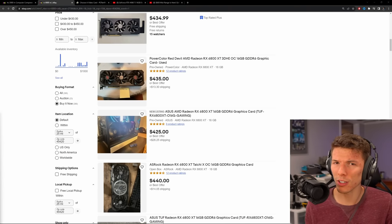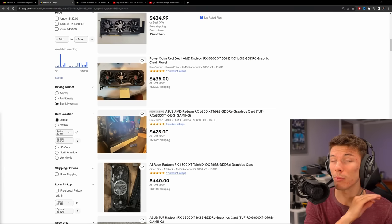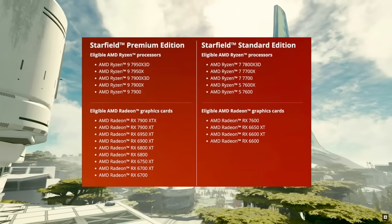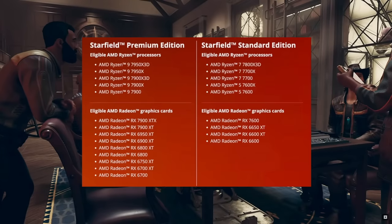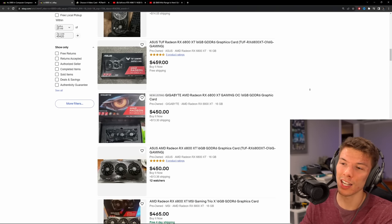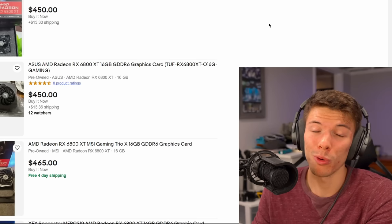AMD graphics cards right now are being bundled with Starfield — you get the 6800 XT bundled with the $100 premium edition of the game. Is it valued actually at $100? I don't really know. It's going to come out to about the same price as anything on the used market, so why wouldn't you just buy it new?